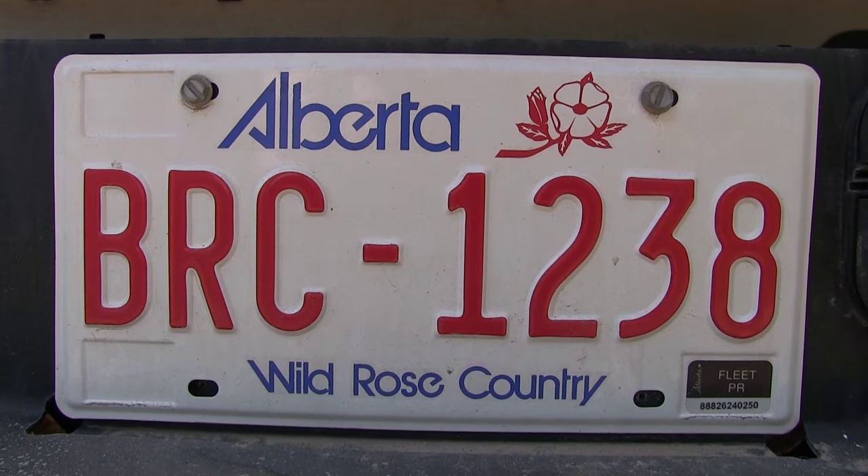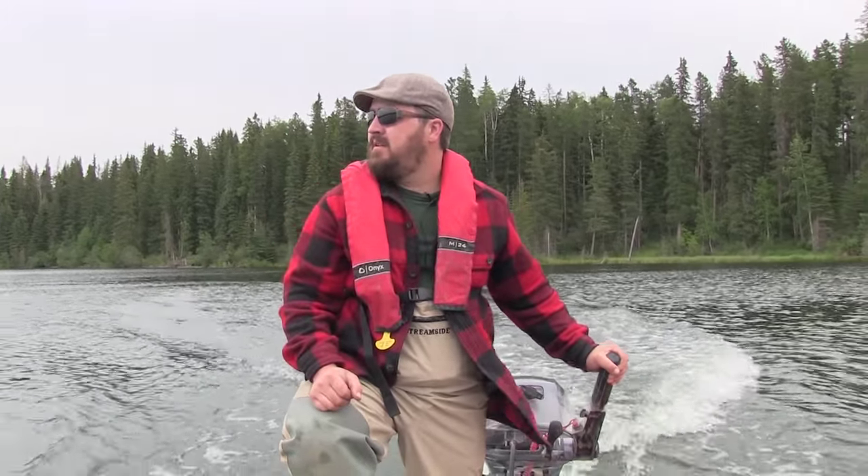Now we're here with Ryan Lister. Ryan is a fish technician with the Alberta government that's in charge of stocking some of these lakes. And we brought him here because he drives the stocking truck, he raises the fish, he knows where the fish are and what they eat. Tell us a little bit about your stocking program here.